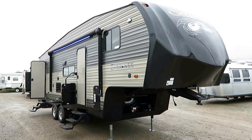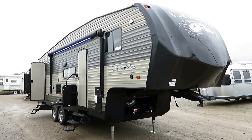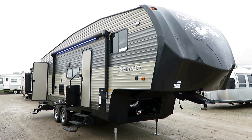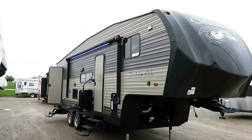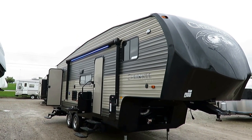Cherokee 265B — I do believe this is actually their best-selling fifth wheel. It's certainly our best-selling Cherokee fifth wheel here at Haylett RV of Coldwater, Michigan. 7,300 pounds, 35 pounds, ideal family bunkhouse fifth wheel.